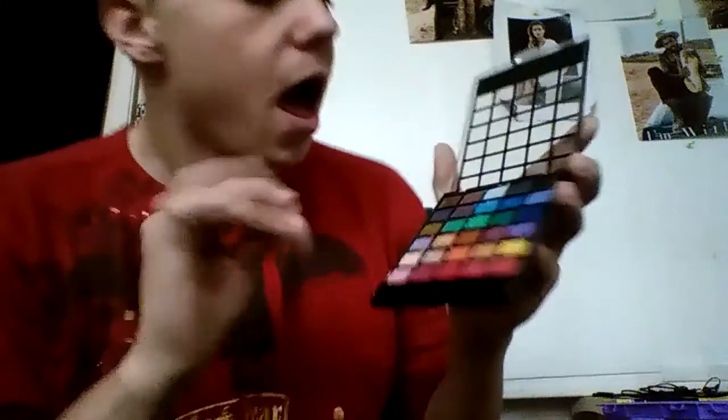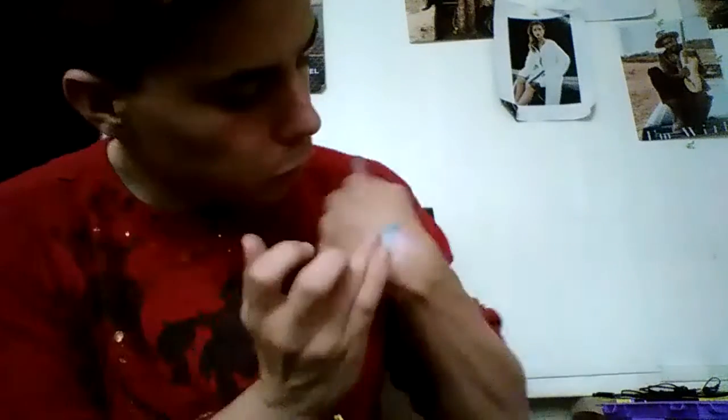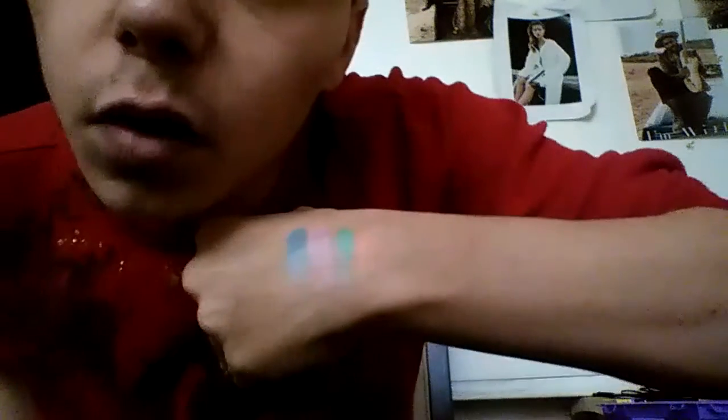A second favorite shade would probably be this light blue right here. Then the third one would probably be this green. And the fourth one would probably be this orange right there.